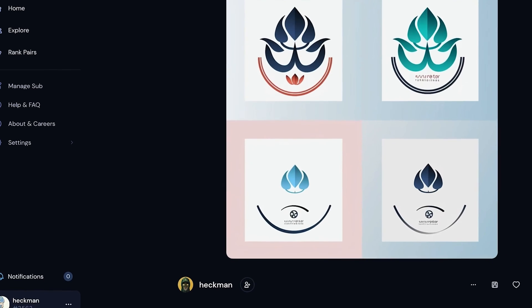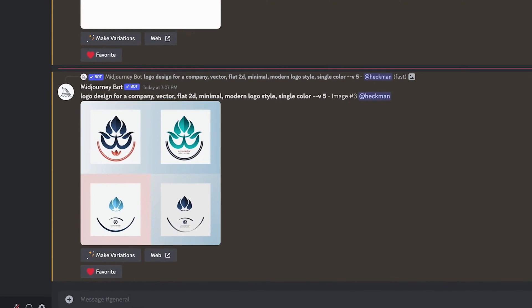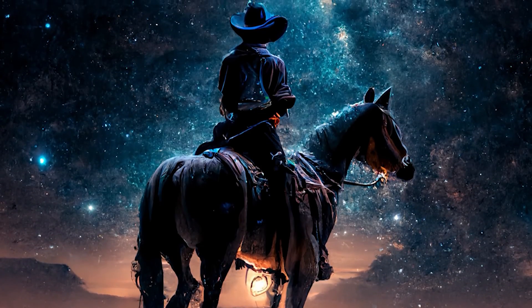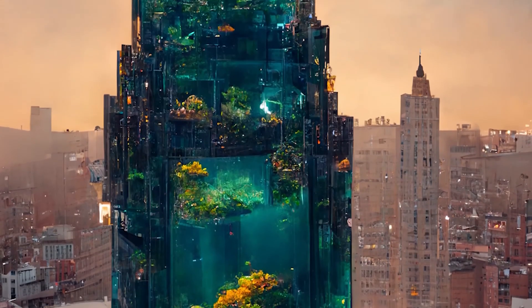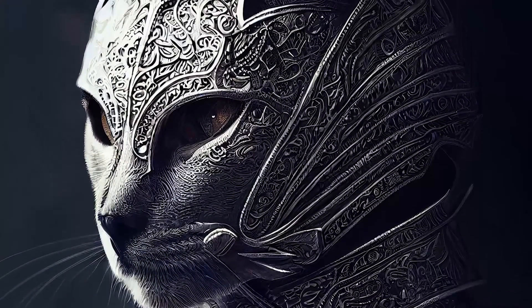Once you have MidJourney set up in your own private Discord server, the way that you trigger it to start making designs is just by typing backslash imagine. True to the command's name, you just imagine anything that pops into your head and you can play around with it. I've spent hours playing around with MidJourney and it's come back with some pretty amazing stuff.